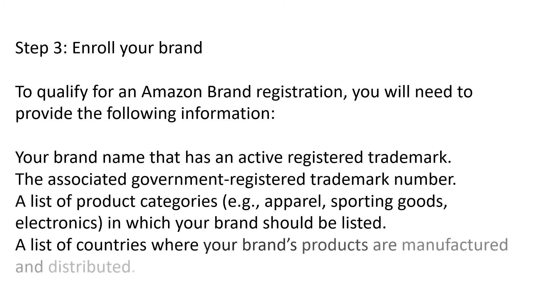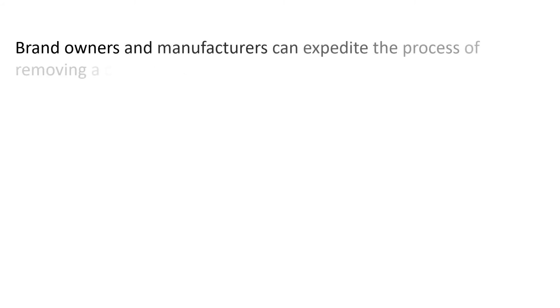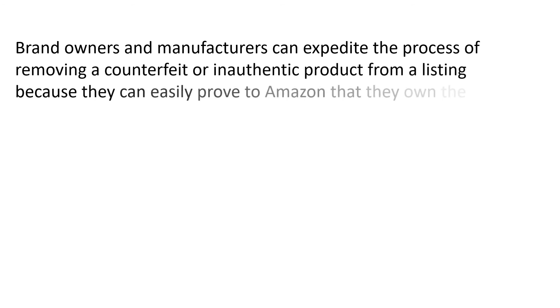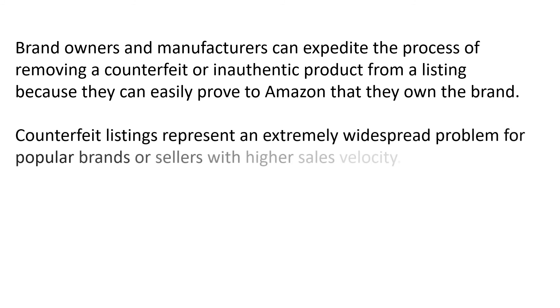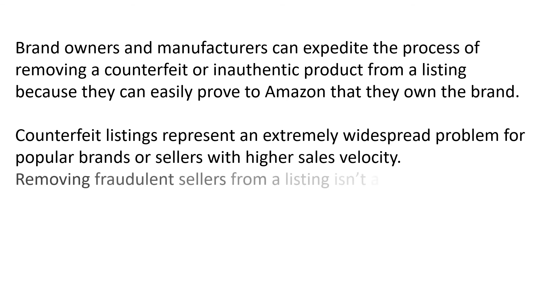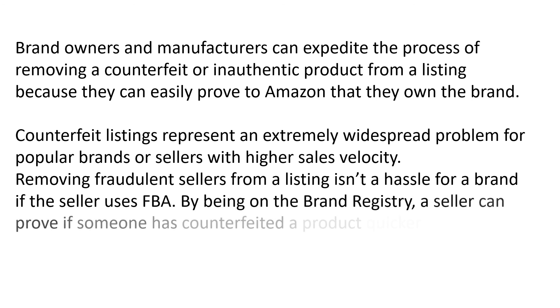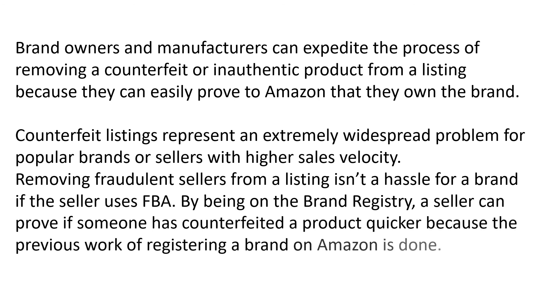Finally, how can you leverage Brand Registry to your advantage? Brand owners and manufacturers can expedite the process of removing a counterfeit or inauthentic product from a listing because they can easily prove to Amazon that they own the brand. Counterfeit listings represent an extremely widespread problem for popular brands or sellers with higher sales velocity. Removing fraudulent sellers from a listing isn't a hassle for a brand if the seller uses FBA. By being on the Brand Registry, a seller can prove if someone has counterfeited a product more quickly because the previous work of registering a brand on Amazon is already done.